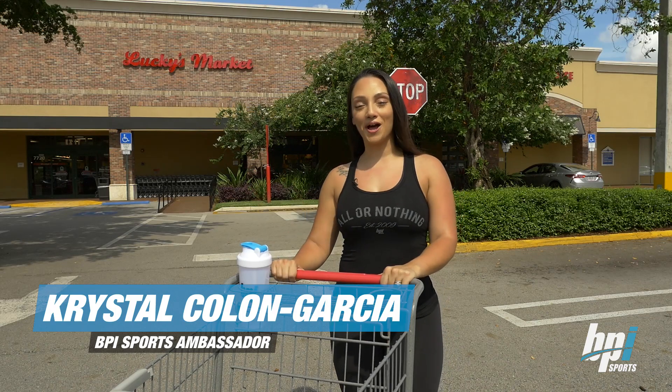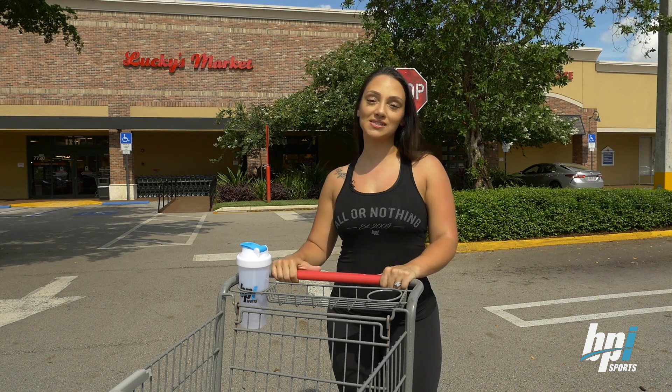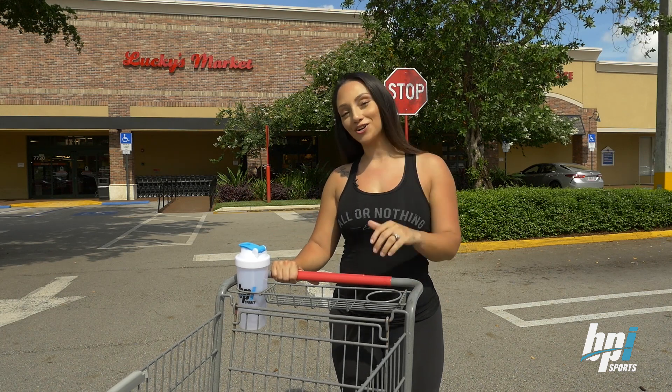What's up everyone? My name is Krystal. I'm an ambassador for BPI Sports. I'm here at Lucky's Market to show you what a typical grocery trip would look like while on a ketogenic diet. Let's go!